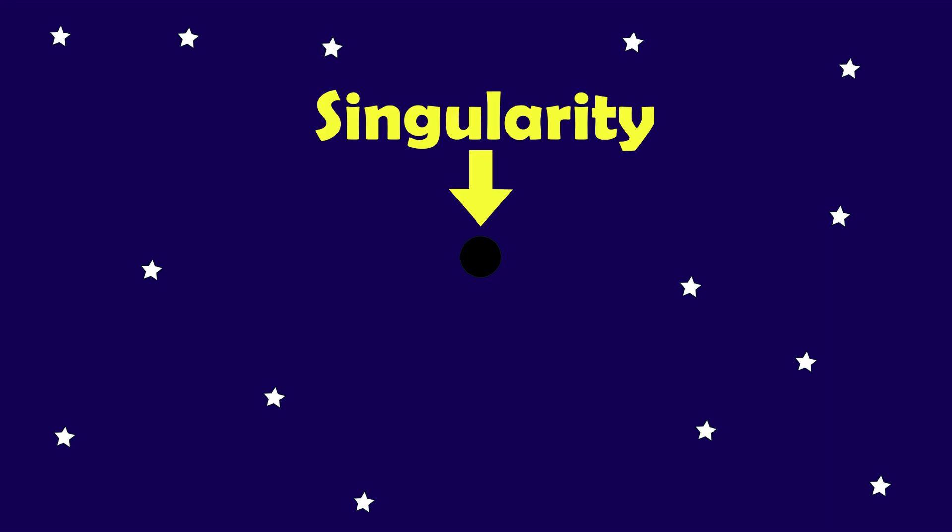A black hole is a region of space where gravity is so strong that even light cannot escape. The black hole's gravity is so strong because its matter has been compressed into a tiny space, such that it achieves the stage of singularity.